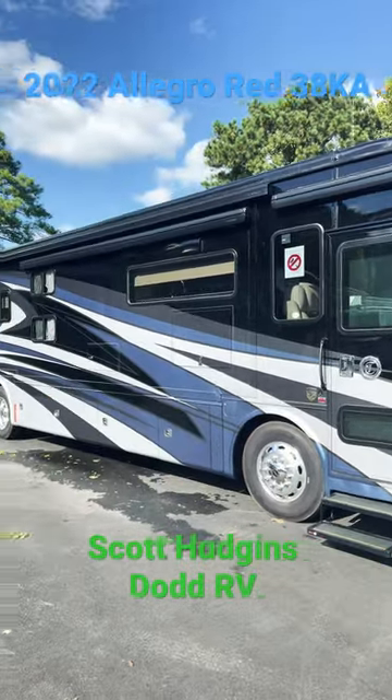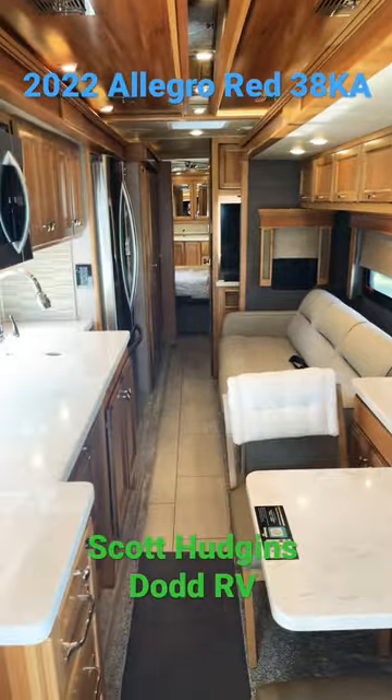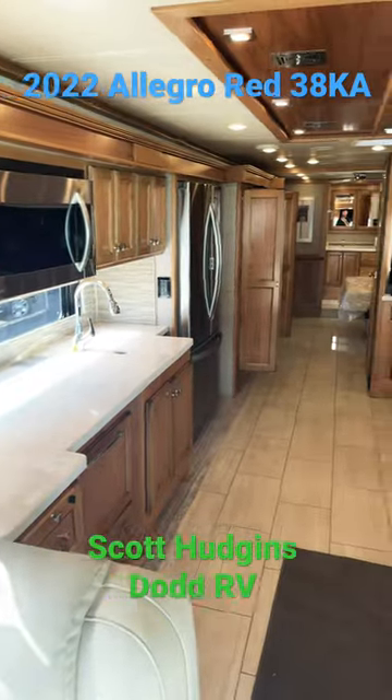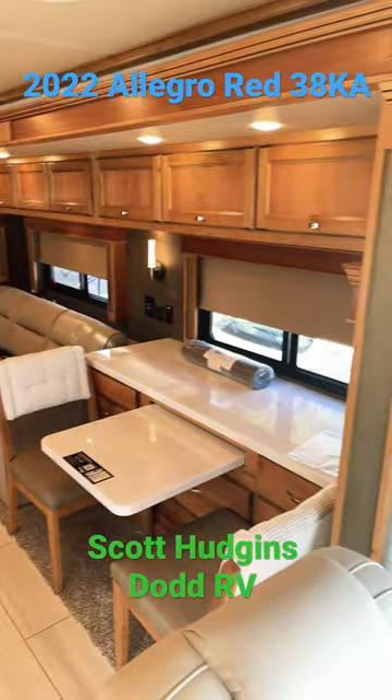Euro blue full-body paint. Slide outs in. Urban putty interior. Amber glazed cabinetry.